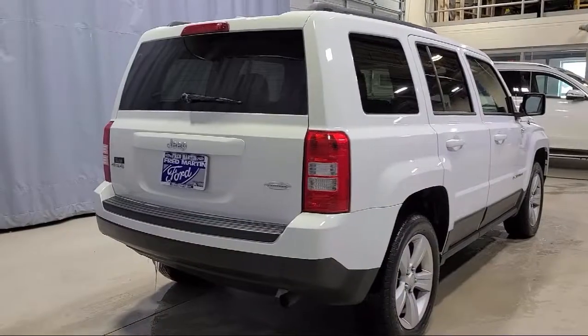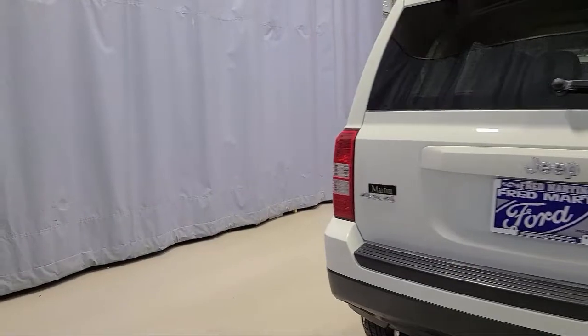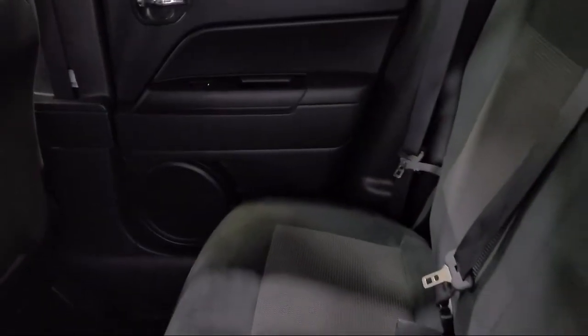It also features Sirius satellite radio, dual front side impact airbags, keyless entry, split fold-down rear seat, and has less than 60,000 miles on the odometer.